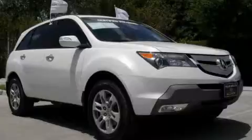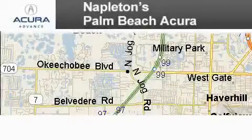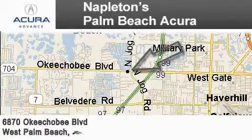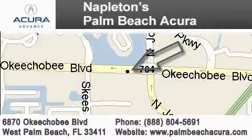Contact us today and schedule your opportunity to see this vehicle in person. Napleton's Palm Beach Acura is located at 6870 Okeechobee Boulevard in West Palm Beach. Our goal is to exceed all of your expectations to ensure that you'll return for future visits.